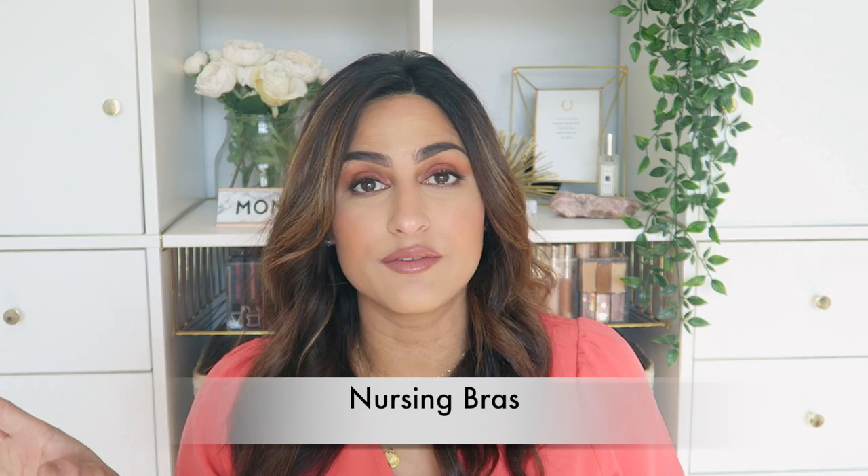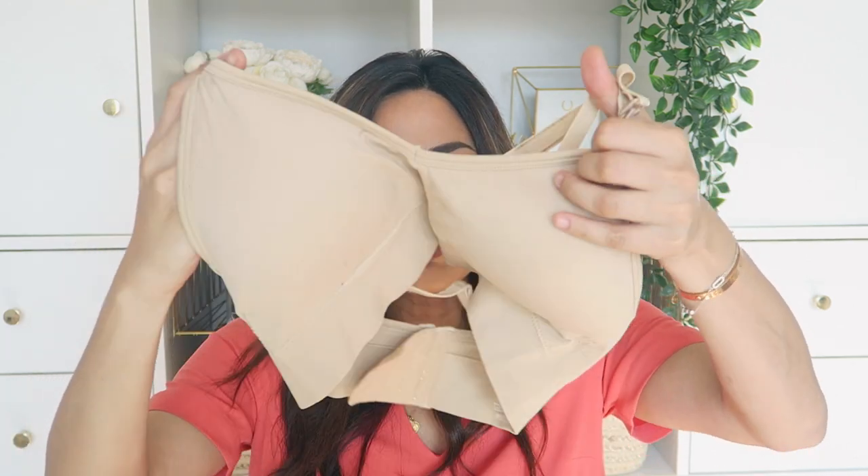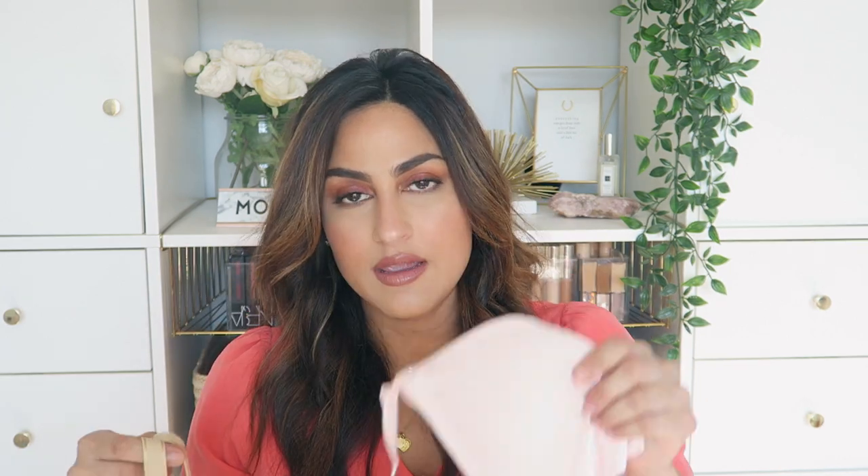Next up are nursing bras. I'm actually not a fan of nursing bras in general — they're uncomfortable and after surgery the last thing I want is to feel really constricted. However, I found these on Amazon and I love them. They come in a pack of two or three. They're nursing almost like sports bras — you can see they have little clips here for undoing when nursing, adjustable straps in the back, and they come in any color. I got these in a size medium and I really really like them.